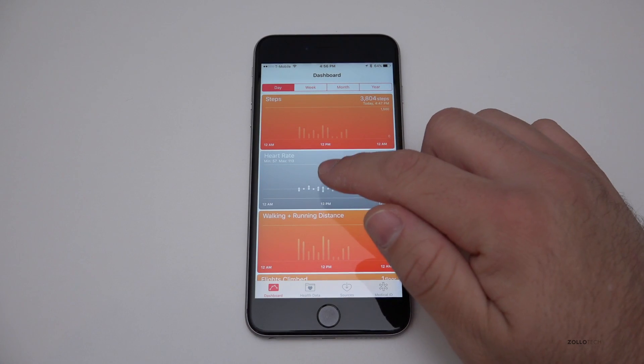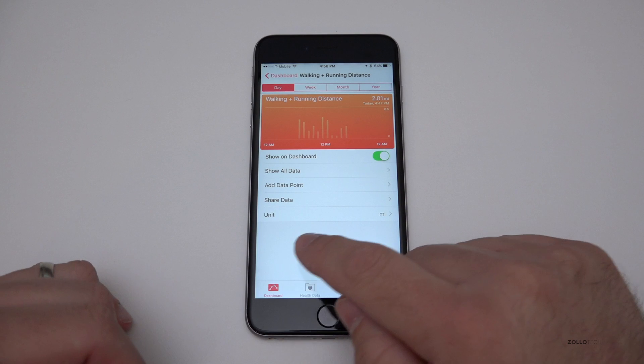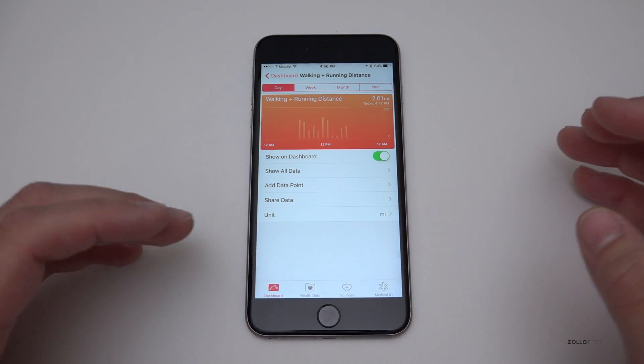One of the other changes they've made is to the Health app. The Health app now suggests apps based on where you're walking, running, or whatever activity you're doing. It will suggest them if it thinks they would benefit you — that's a nice little addition.